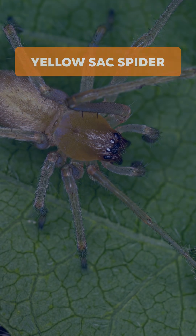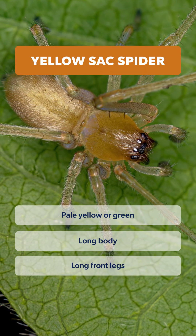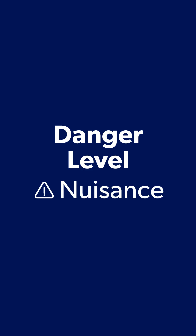And kind of cute. The yellow sack spider is pale yellow or green, with an elongated body and long front legs. They hide in cluttered areas indoors or out. Danger level? Nuisance. They have a mild necrotic bite you want to avoid.